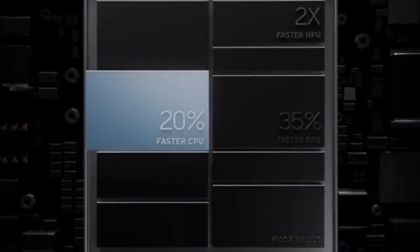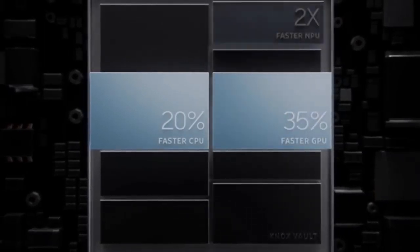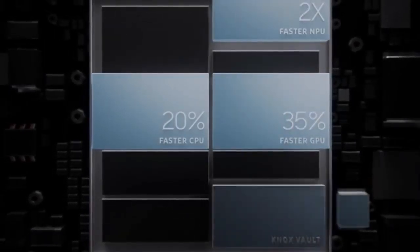With the fastest chip in Galaxy, unsurpassed speed powers an epic camera experience, complete with dedicated Samsung Knox Vault for the highest level of hardware security.